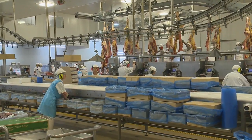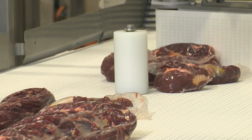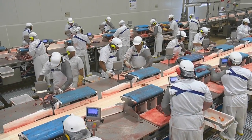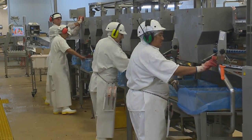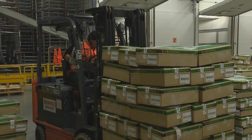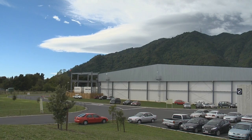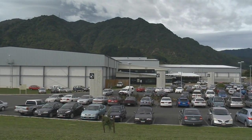The New Zealand meat processing industry is a world leader. There are 80 meat processing plants around the country with high levels of production, stringent hygiene standards, stringent safety standards and a commitment to deliver the highest quality products to local and export markets. We've brought Stefan along to one of the most modern plants in the country, Silver Fern Farms in Te Aroha, to sample a day in the industry.